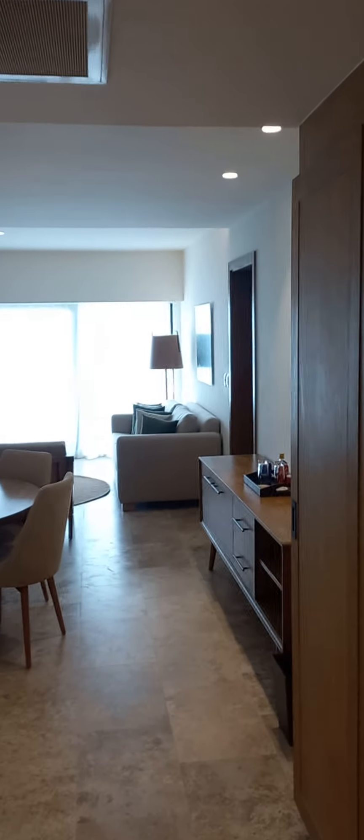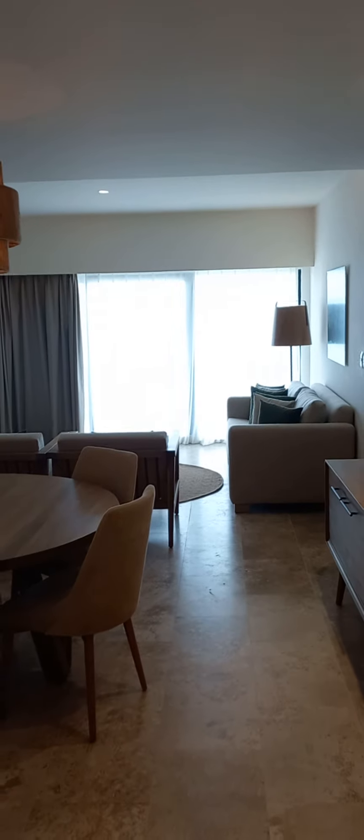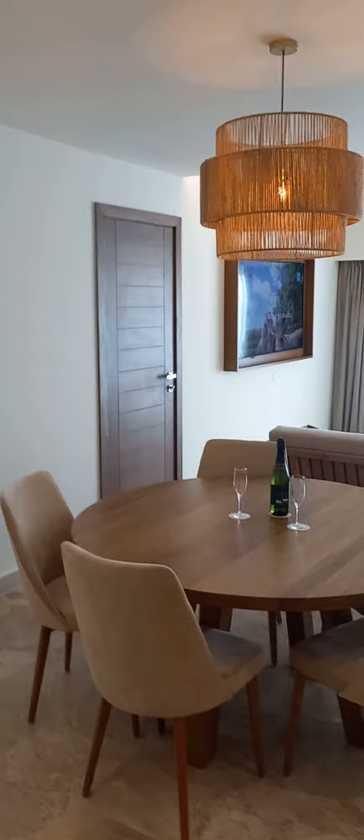Hi guys, Jeff with Hola Weddings. We're having a look at the new section of Dreams Sapphire called the Preferred Club Indigo. This is a preferred club indigo master oceanfront — a new section they built on the left side of the resort when you look at the ocean.